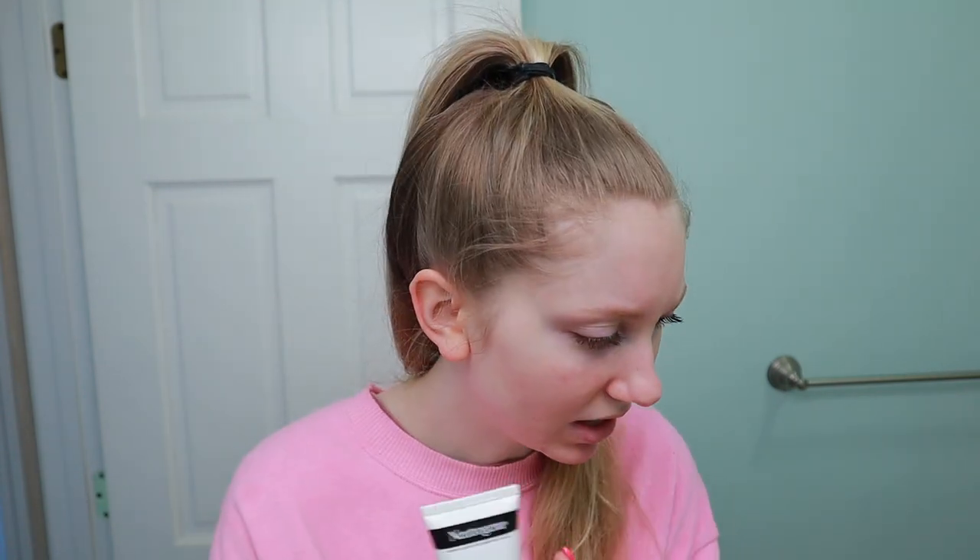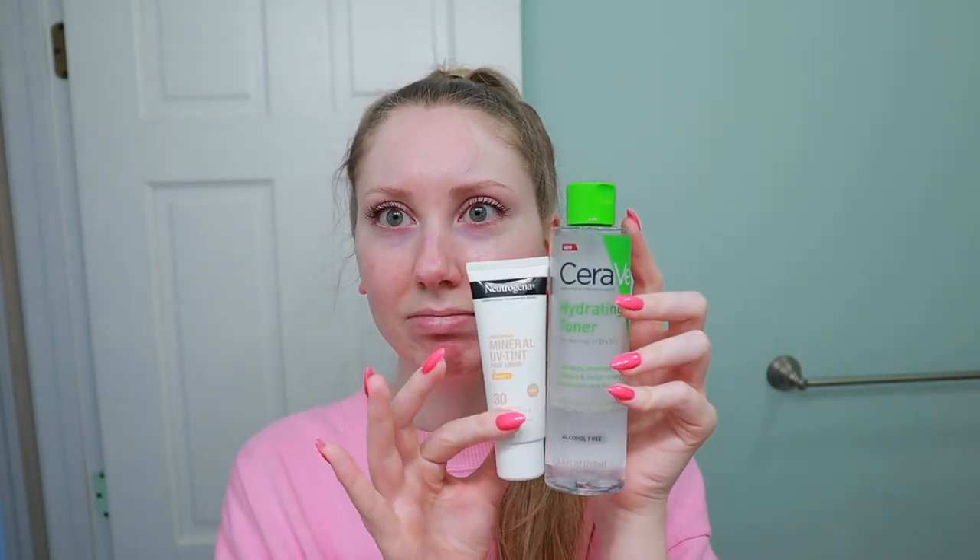This is a small tube — my hands are not huge. Here's the CeraVe toner to compare it to, and it's really small for $17. I feel like drugstore prices are getting up there, but if it's good, it's worth it.